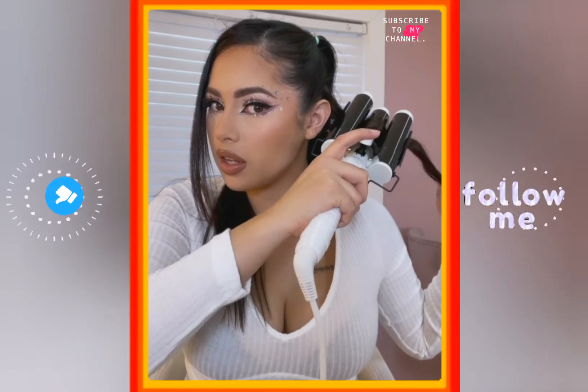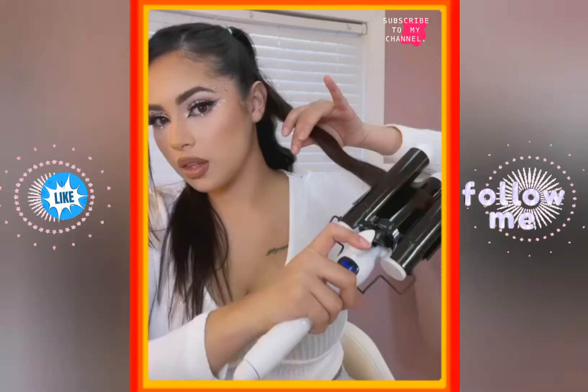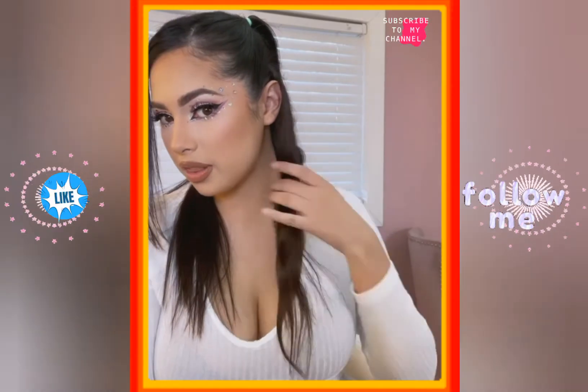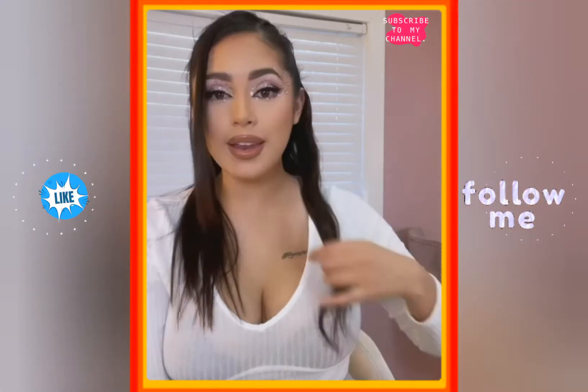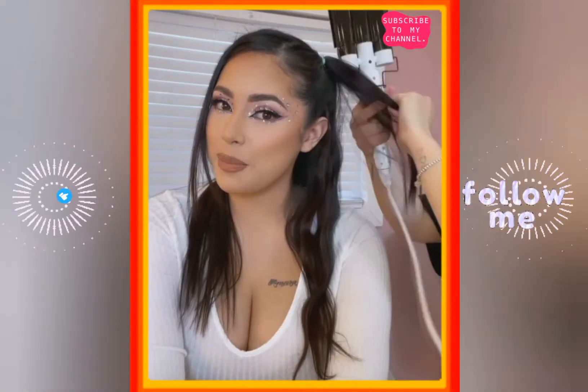We're going to take our strands, start from the top, and sit them on the wand for a little bit — and you get a quick little beachy wave right there. Now we do the rest of the hair. I'm actually going to have my hairstylist finish up my hair.